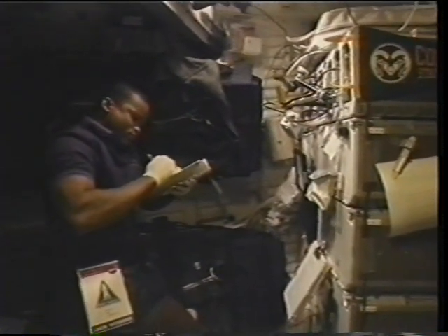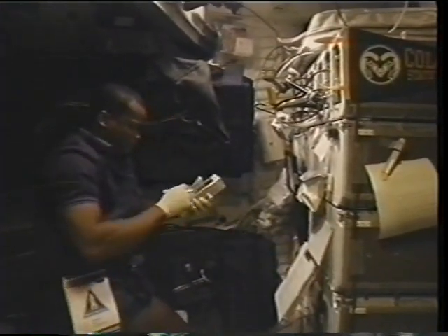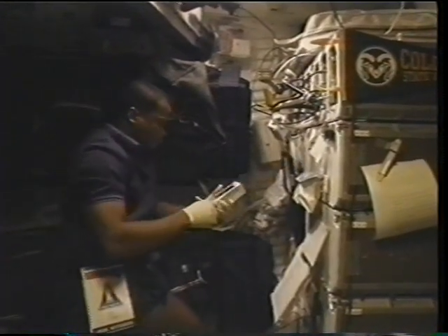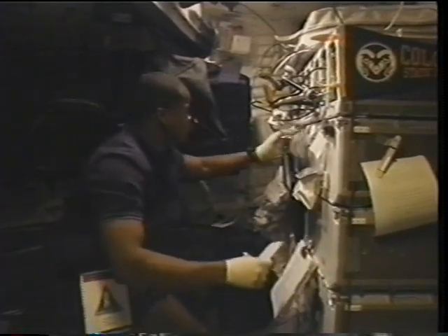We also had some mid-deck experiments. Here I am taking a media sample out of the bioreactor demonstration system. I was growing colon cancer cells to much larger aggregates than we could achieve in a 1G environment — both for colon cancer research and cell research. You can see the aggregates there; they grew to about three or four times larger than you would see in 1G.